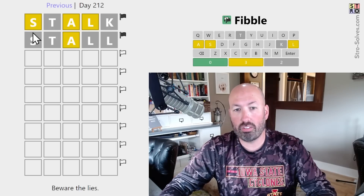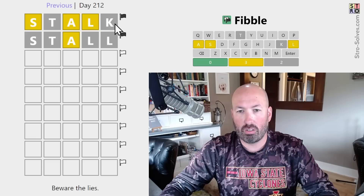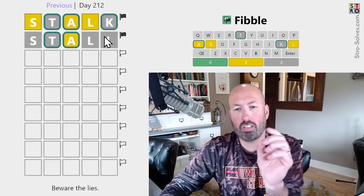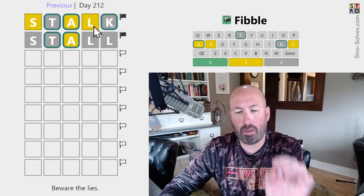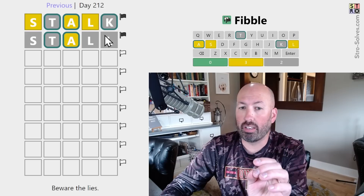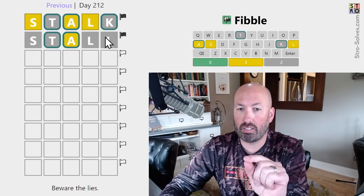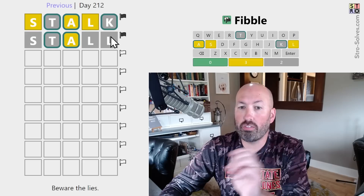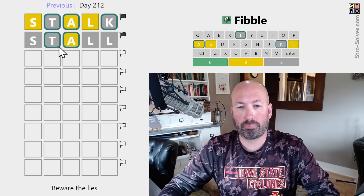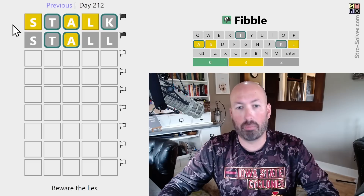So one of the two S's is a lie, one of the two L's is a lie, which means everything else is true. Let's think about this for just a quick second. It is possible this one is the lie - if this yellow is true and there's supposed to be a green at the end, this would be the lie. So one of the two L's is a lie. We don't know which one, but we know the T and the A are true. There is either an S or an L in the word, but not both.